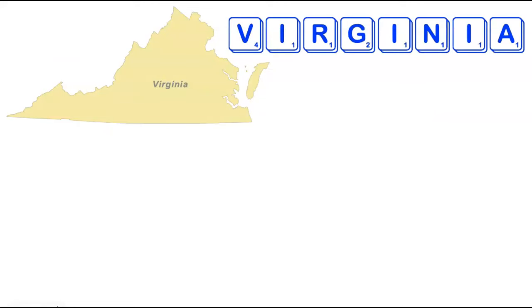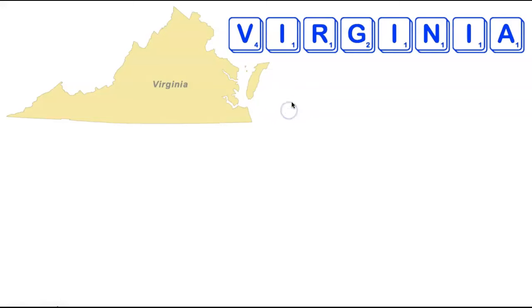We're now heading back south to the state of Virginia. Virginia is eight letters long with some difficult tiles — three I's as well as a V — so at first it might seem very challenging. However, there's actually a 10-letter word adding only two letters: a C and an H, to form the word Chivalrying. Chivalrying is a historical verb, an alternate form of Charivari (C-H-A-R-I-V-A-R-I), meaning to perform a noisy serenade, often used to mock people in public.